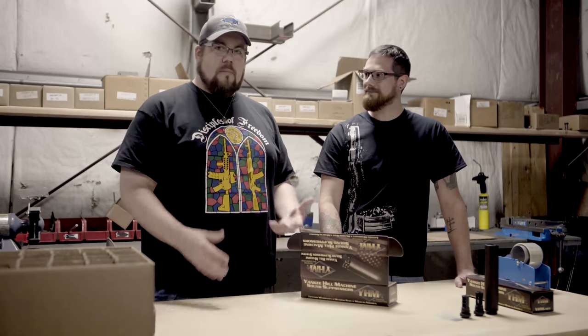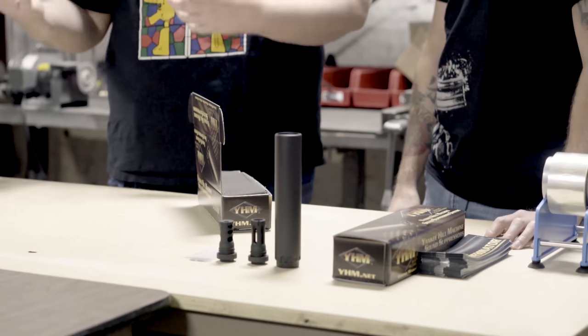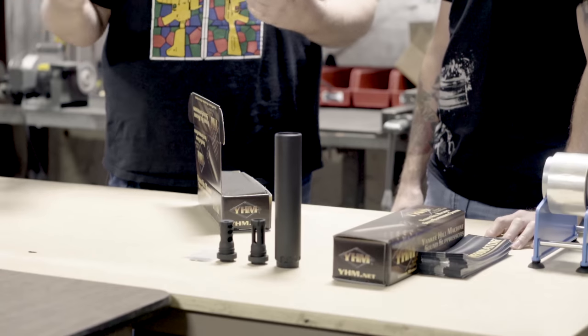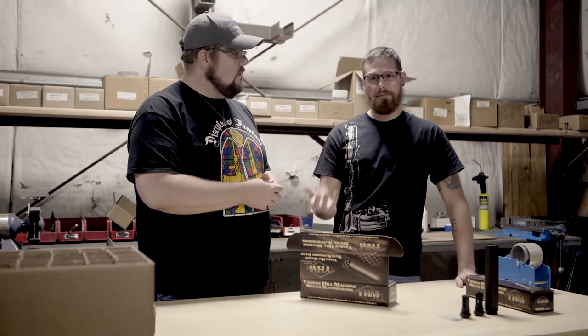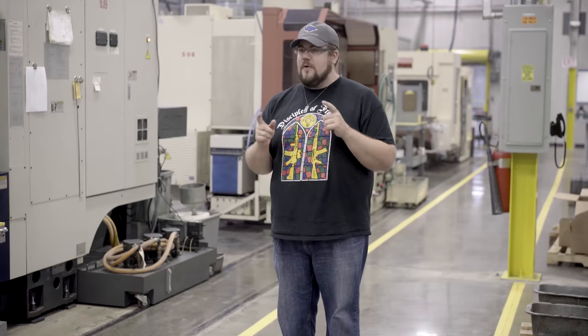Thank you Kevin for showing us the life cycle of the Resonator, all the different machines, and all the different products you make here at YHM. We've seen the Resonator come to life, the rails, the gas blocks, and a lot of interesting stuff they do here. As the markets change, they are changing with them — and that is a really good thing. Be sure to check out the Resonator video, follow YHM on social media at Yankee Hill Machine, and visit YHM.net. We'll see you soon.